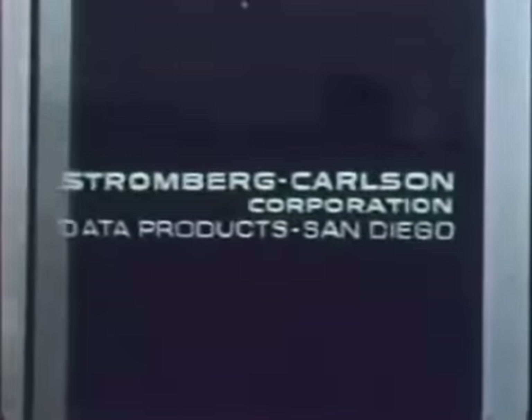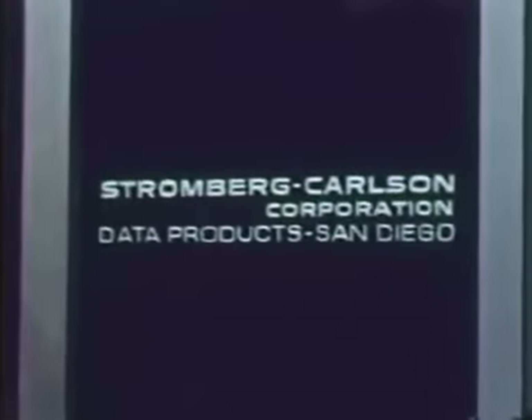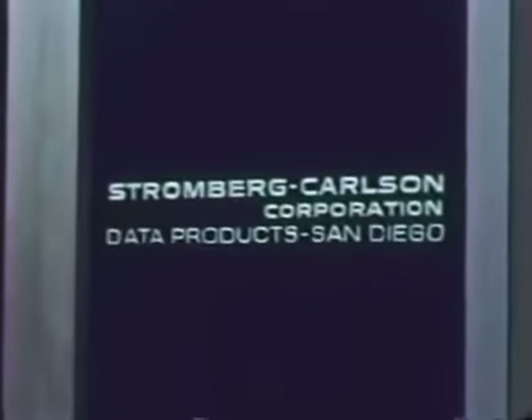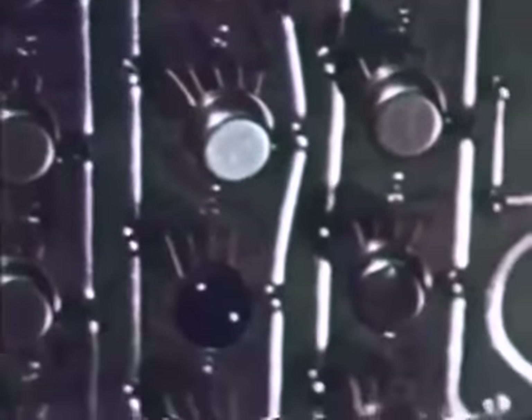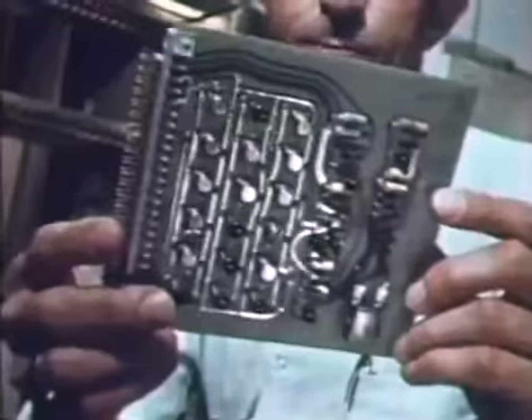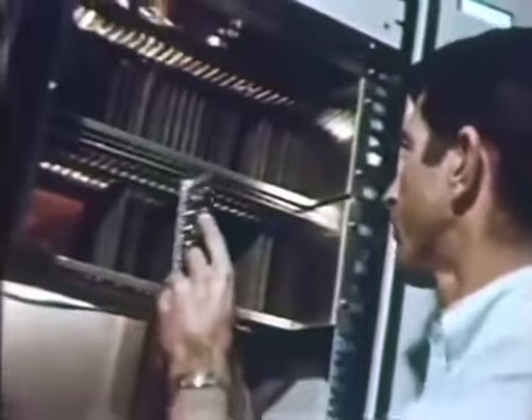Stromberg Carlson is another company committed to integrated circuits. Their data products division is now manufacturing the first in a line of new Stromberg Carlson products built with ICs. Integrated circuits — in this case in TO5 packages, both metal and plastic — were used in the SC-1100 because of their low cost, size, reliability, and, as Stromberg Carlson says, because integrated circuits are here to stay.